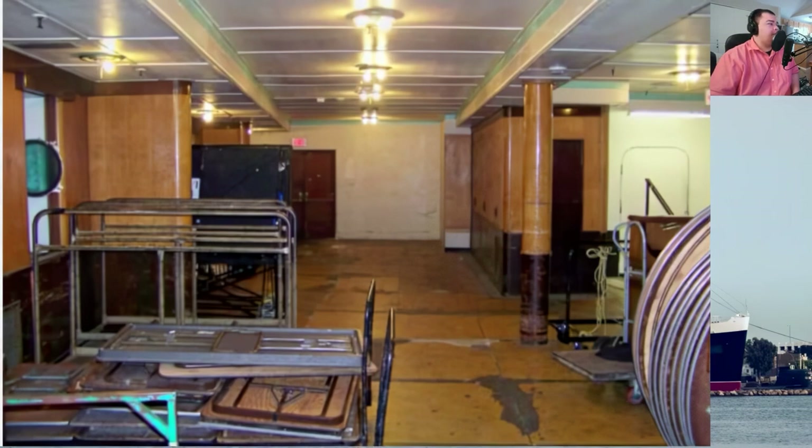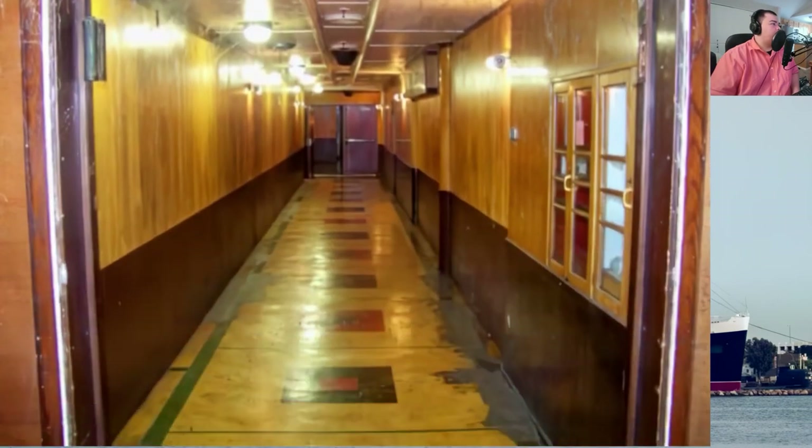This is looking at the same starboard side but looking aft — this is the hallway for the Ghosts and Legends attraction. You're looking aft from the third-class entryway area. This flooring does not match the flooring on the port side, and I've wondered where it originated. I think this was possibly flooring done in the early 1970s — it does not match the flooring of the original dining room.